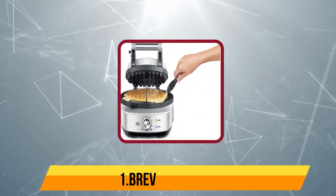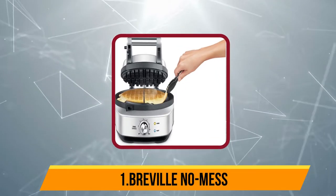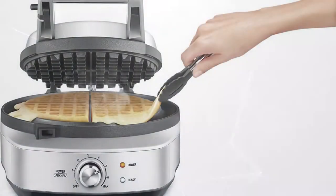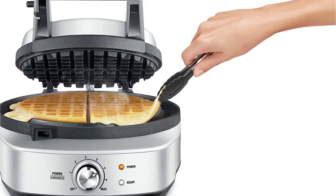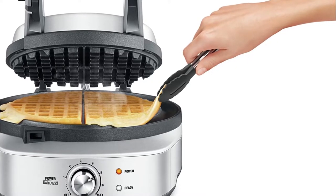Our first product is the Breville No Mess. The Breville No Mess cranks out high quality, classic style waffles repeatedly. The user interface makes it simple to set up, and almost more importantly, the machine is one of the easiest models to clean. The hallmark of a great waffle is one with uniform texture,